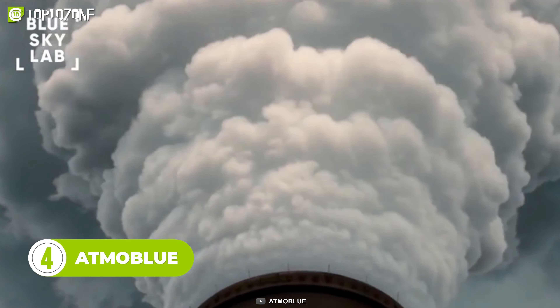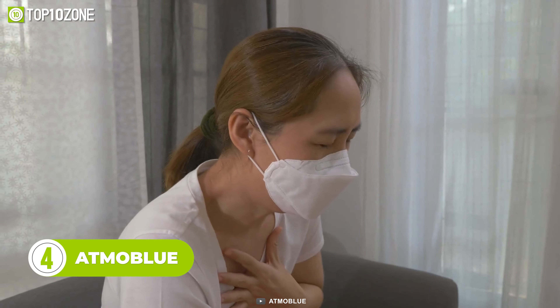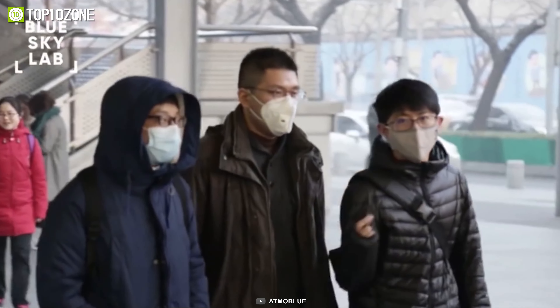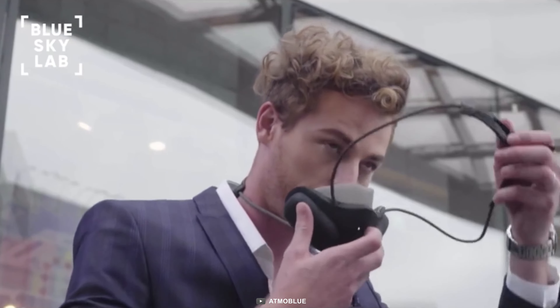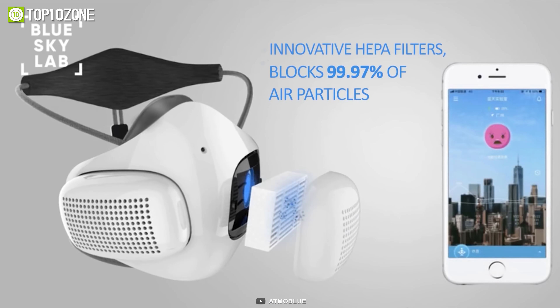Breathing in toxic air might lead to several health issues, such as cancer and respiratory irritations. Luckily, Atmo Blue came up with a solution to this problem. Unlike average masks, this light wearable gadget blocks toxic air and provides 99.97% purified air.